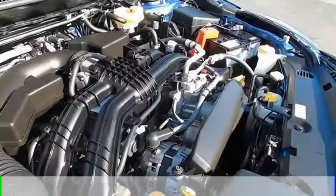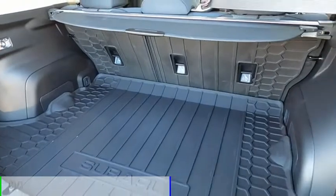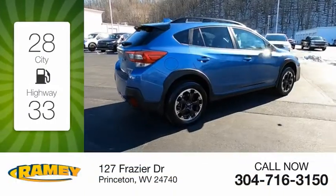This vehicle is powered by all-wheel drive, four-cylinder, 2.0 liter engine, and comes with a continuously variable transmission. Great fuel efficiency saves you money by requiring fewer trips to the gas station.